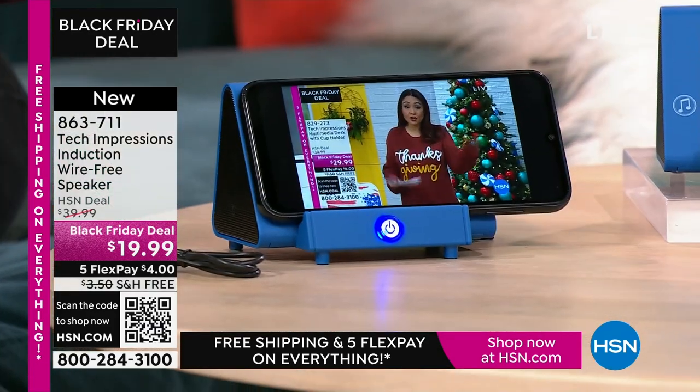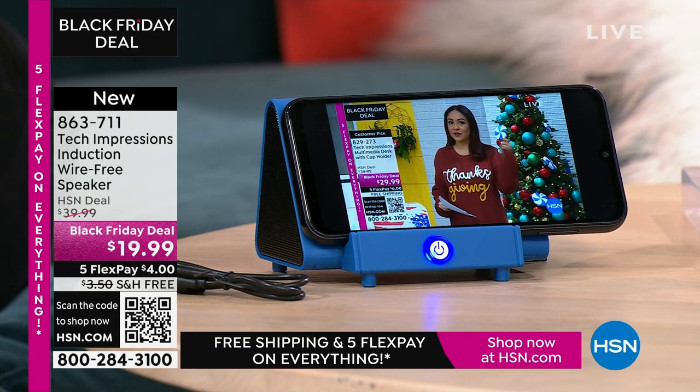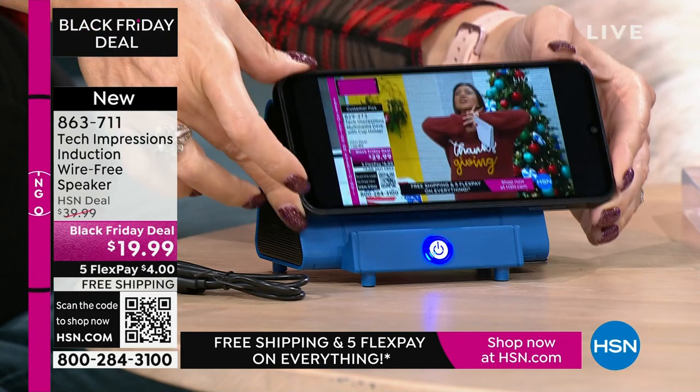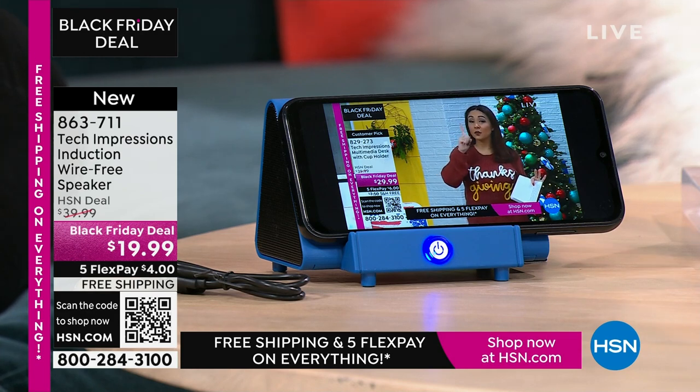All you do is turn on your Tech Impressions speaker and drop your phone on it. It's contact only — that's it. We're demonstrating it right now: you can't hear a thing from the phone alone, then drop it down on the speaker and it immediately amplifies. It's the easiest gift that you know they're going to love.